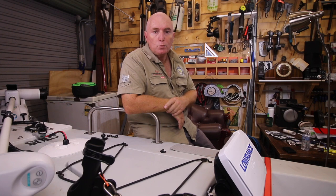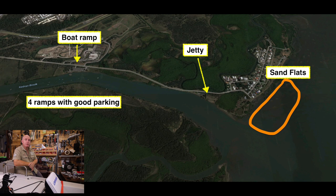G'day everyone, I'm Wayne from Land and Boat Fishing. Welcome to the channel. Today we're going to do another Maps and Spots video. This one we're going to focus on Nudgee — the mouth of Nudgee, Nudgee Beach, and then Kedron Brook or Nudgee River.